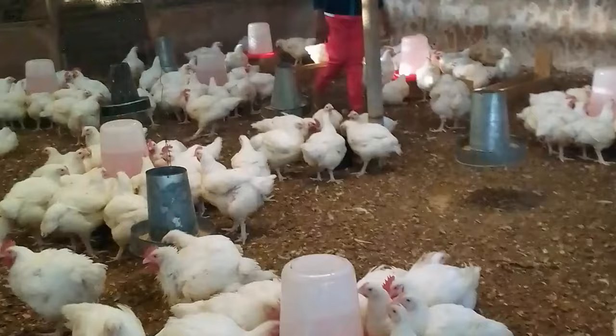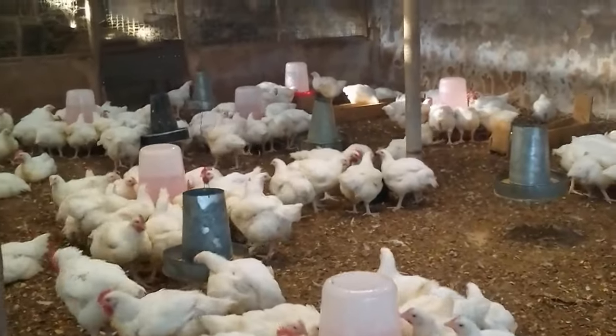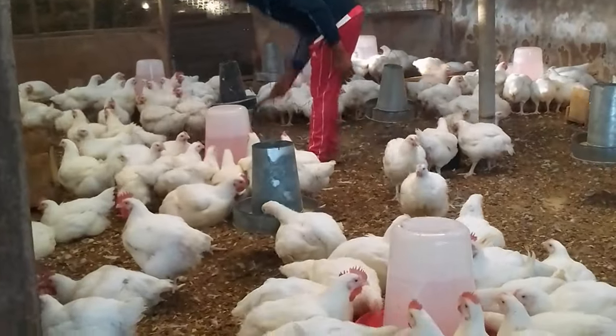No matter what you do, no matter the kind of place you keep your broiler, the feed you give them — if the quality of your breed is poor, there's nothing you're going to do that will make them grow beyond their genetic potential. So get the right breed from the right hatchery. Do your background check very well and buy from popular sources that have years of reputation in the industry.